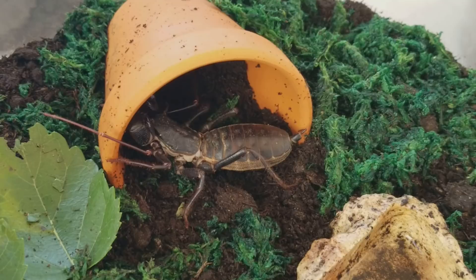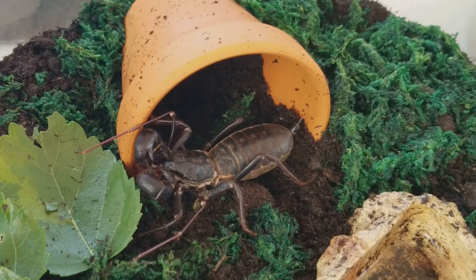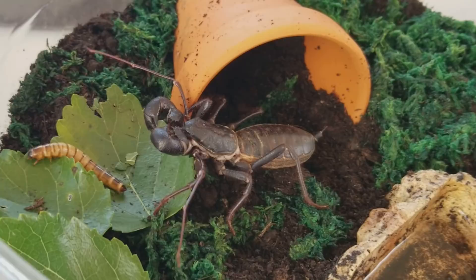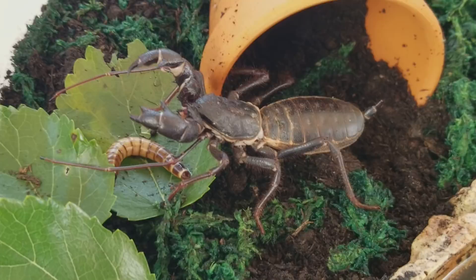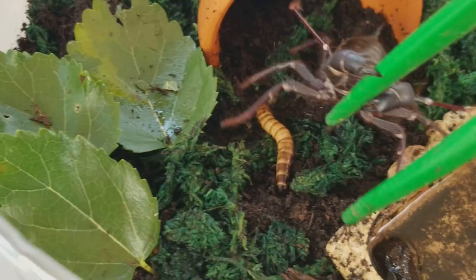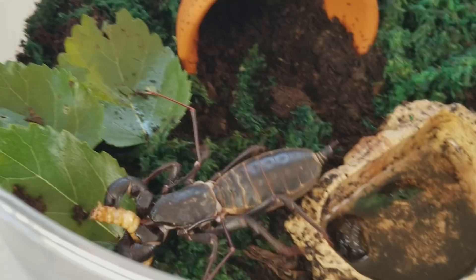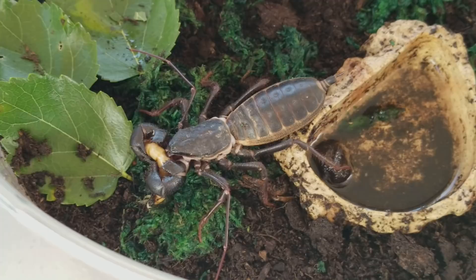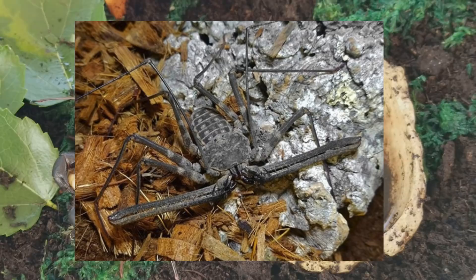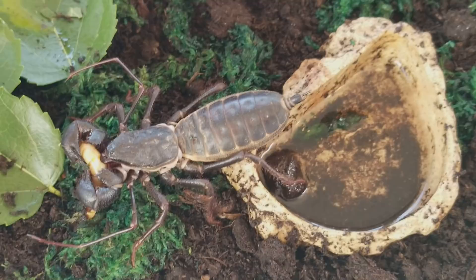Here we have a vinegaroon — some people call them vinegaroons, I'm not really sure what the correct pronunciation is. We're gonna be feeding her a super worm. This is a female who was actually pregnant before. She did lay an egg sack for me, but unfortunately she ended up eating that egg sack. She grabbed my tongs! She got the worm. She is missing her tail, and in my opinion she lost that tail due to the stress of mating. Vinegaroons tend to have a long tail, that's why there's a tailed whip scorpion and a whip scorpion — they have a ton of names.